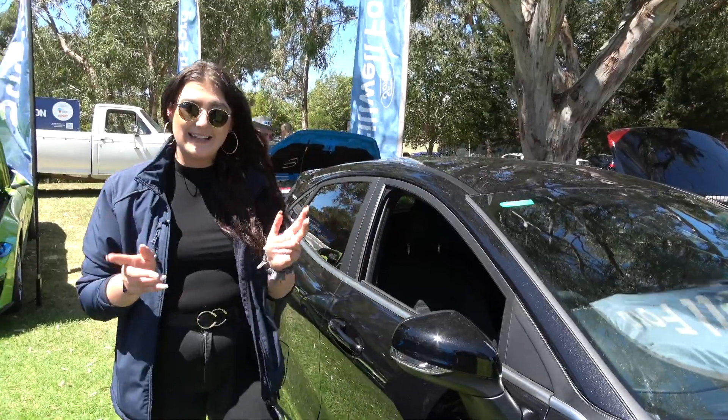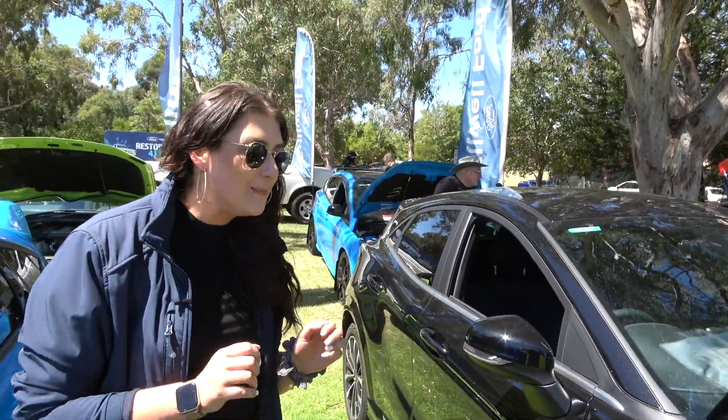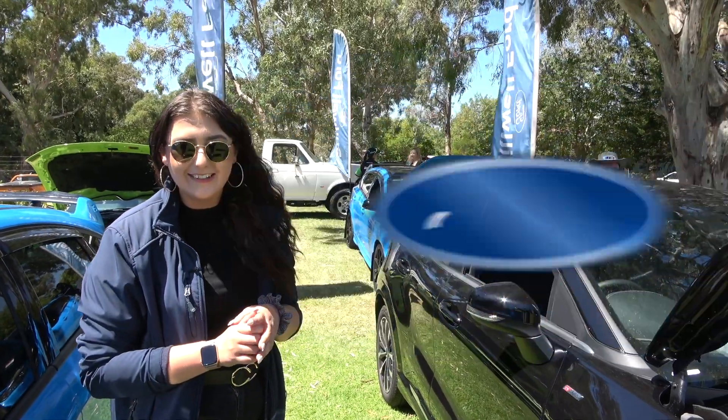And that's a wrap — that's my five favourite things about the new Ford Puma. If you want to come have a drive, come and see me down at Stillwell Ford.